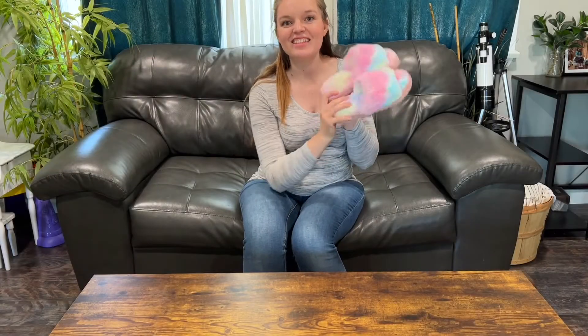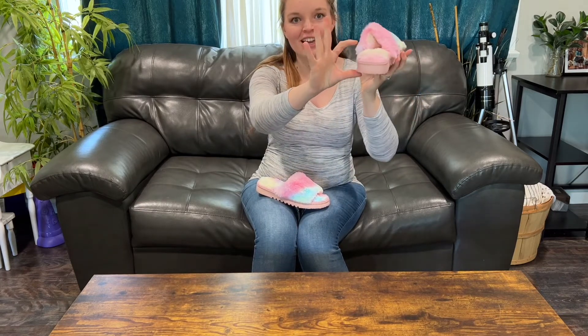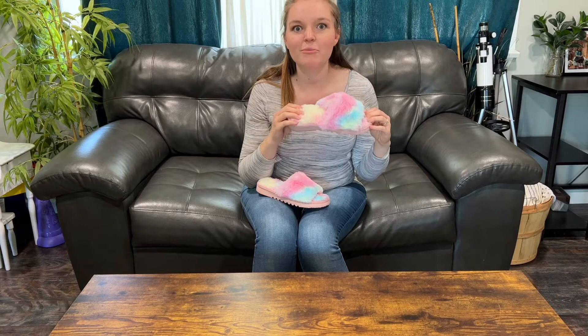Hey y'all, I just got these little fuzzy pink slippers in the mail. I'm super excited about them. They're extremely soft and the memory foam is like this thick — it's so thick, it's like an inch of memory foam. This is going to feel like heaven on my feet.